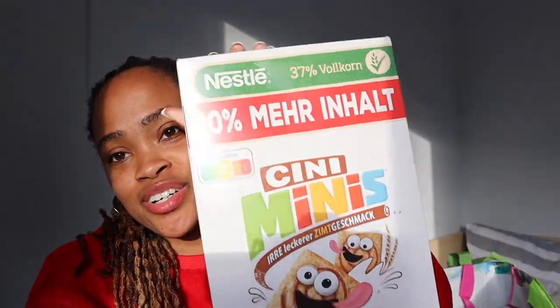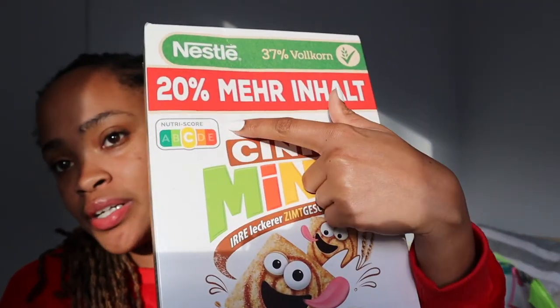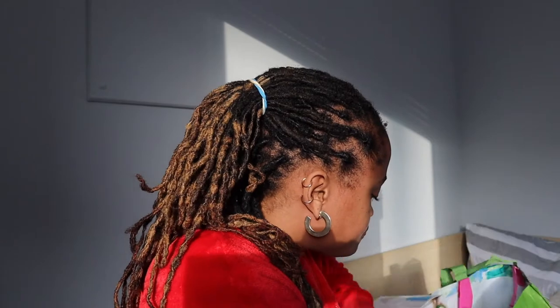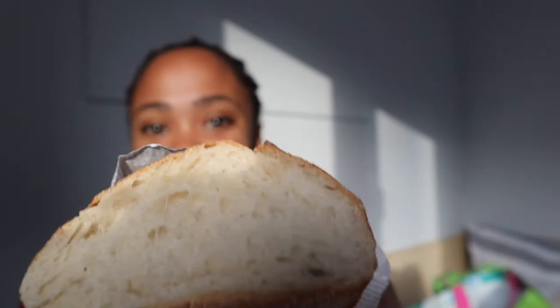Cinnamon is my cereal — my favorite cereal. It's in German. And then I got this bread from the bakery. It looks so good — that's it from the bakery.